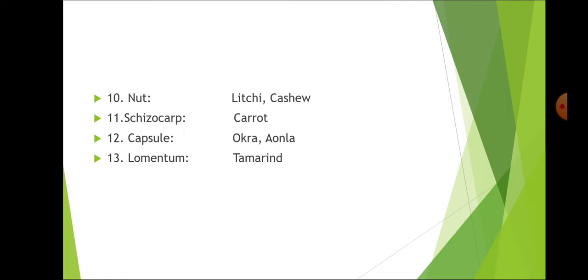Lychee and cashew have nut type fruit. Carrot has schizocarp. Okra and amla have capsule. Tamarind has lomentum.